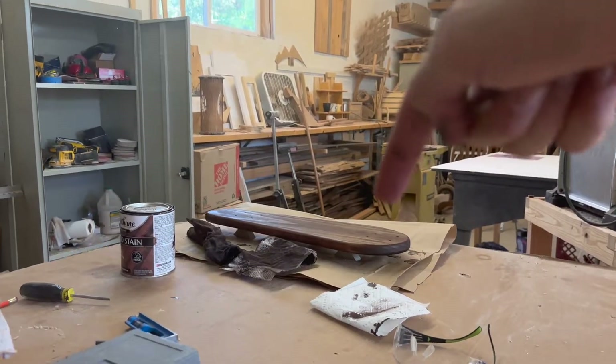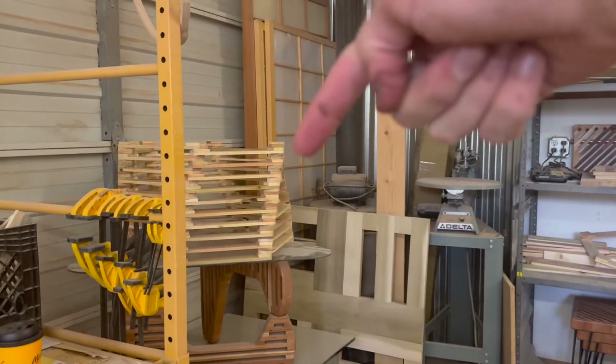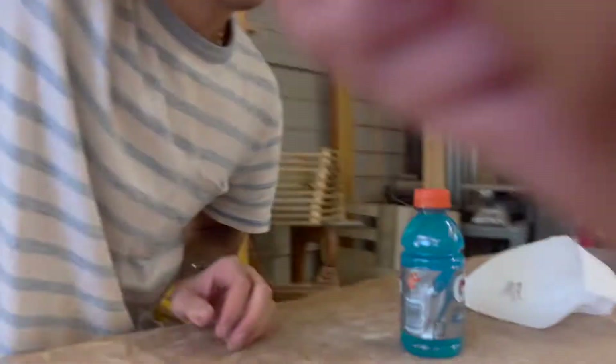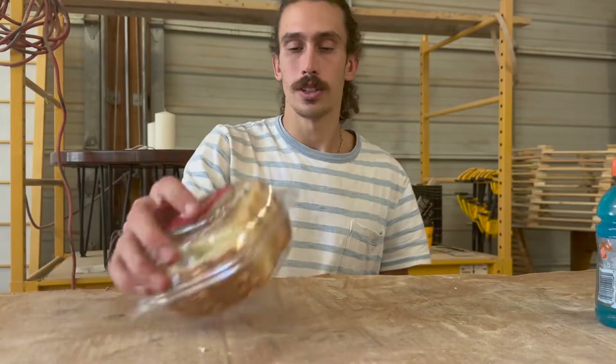Got the skateboard staining and we got that drying, so it's a perfect time for me to dig in to some lunch. I'm heading over to the hardware store right now because I threw on another layer of stain on the board, so while that's drying I'm picking up some black and some white spray paint so I can spray paint the pin lines on the board.